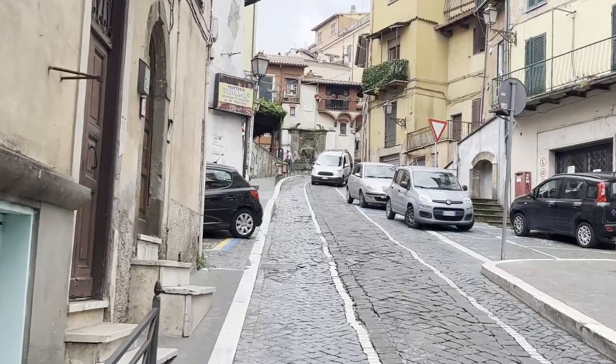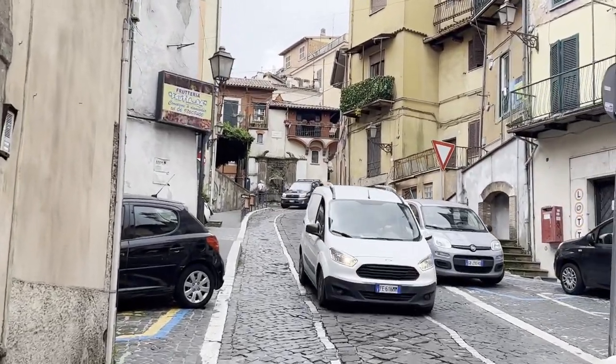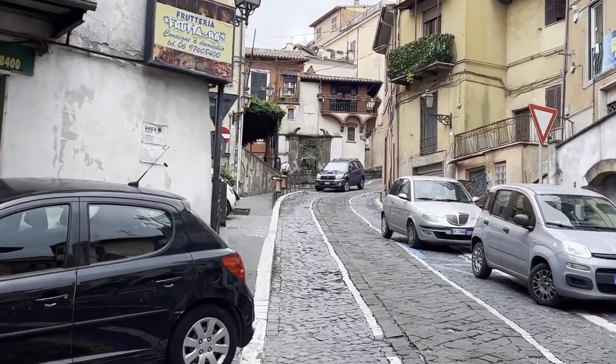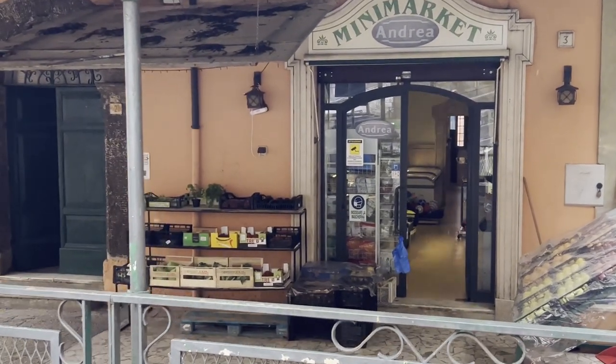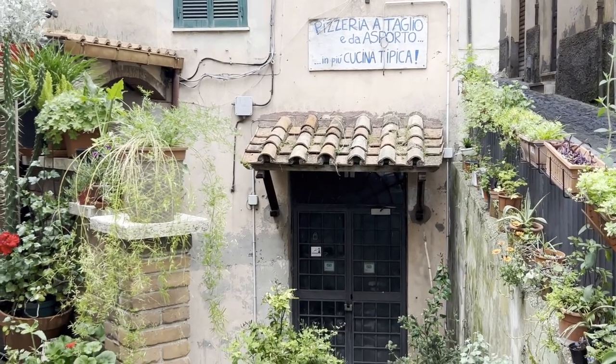This climb is starting to make me breathe hard — it's a bit of a workout. If you live here and you have to walk these streets every day, you're going to stay in good shape. So we're about a third of the way up to the top. Here's a little market. Here's a pizzeria that sounds kind of good, but it's closed.